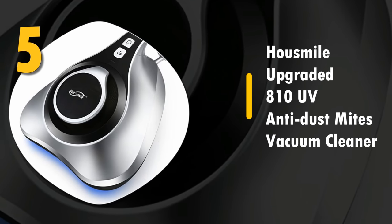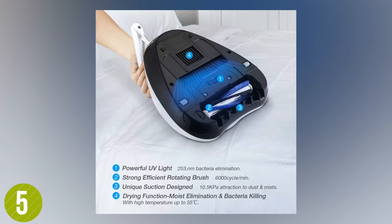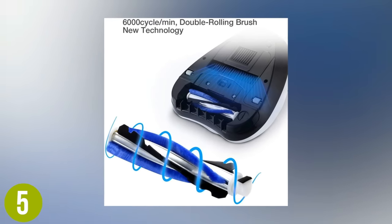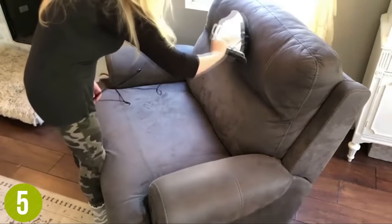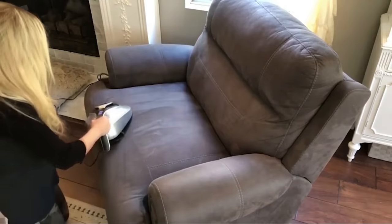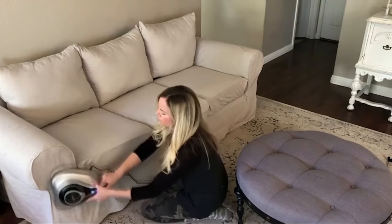Number 5: House Smile Upgraded 810 UV Anti-Dust Mites Vacuum Cleaner. We love this powerful and lightweight handheld vacuum cleaner. The House Smile Upgraded 810 is both portable and super effective. It features a 6,000 cycle per minute double rolling brush hard brush to displace germs and destroy mites. Beyond that, it uses advanced UV light germ killing technology to penetrate deep into any surface. It also has HEPA filtration, capturing 99.98% of particles as small as 0.3 microns and releasing safe fresh air. It has great power for its size, but not as much as vacuums higher on the list — a great budget option.